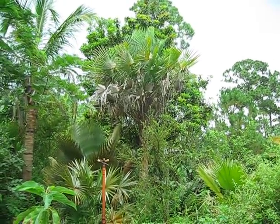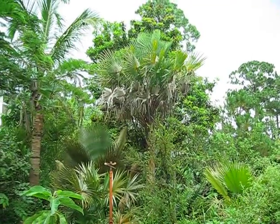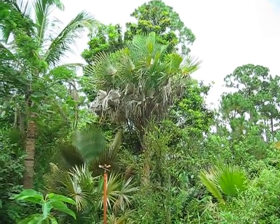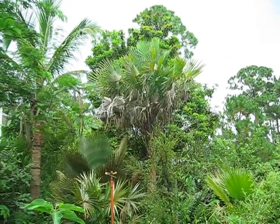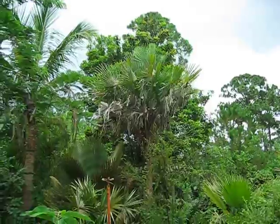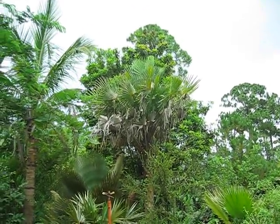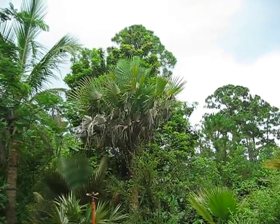Here's an example of a Copernicia alba living on the Treasure Coast, or more specifically in Indian River County. These things are really cold tolerant, so it's not really a challenge to get these to do well here. They're not really the most aesthetically pleasing Copernicias — they kind of look a little haggard here, even under the best of conditions.